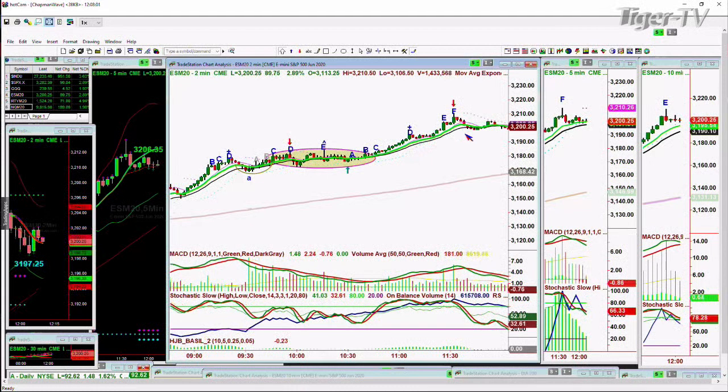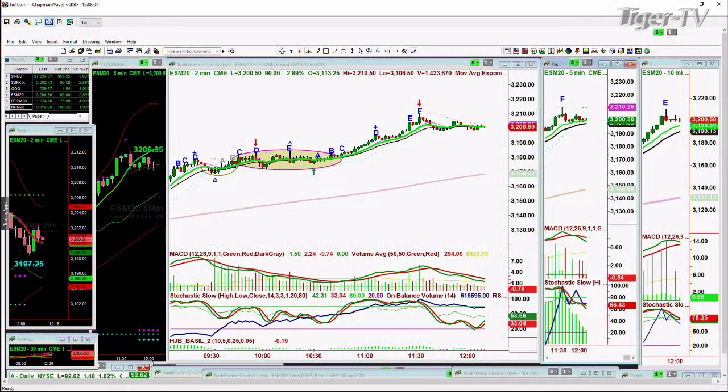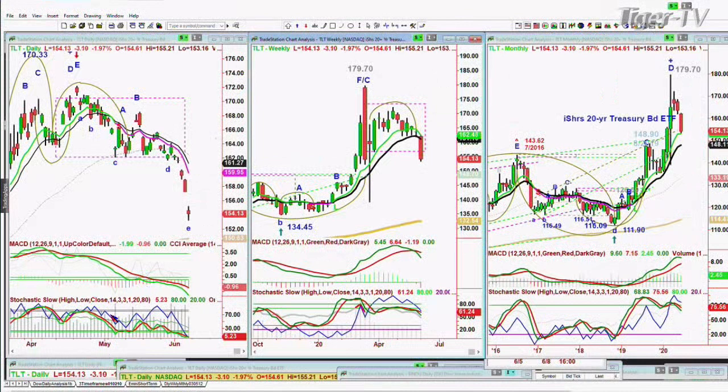It spirals up to a peak F, then pulls back — that's where we are. But wait, that's the two-minute chart. The five-minute chart has made a peak F. The ten-minute chart has just made a peak E — this is where you should get the biggest pullback, but we're taking time rather than price. This has nothing to do with very near-term charts; it has to do with chart formation. Now let's go to the bigger picture.